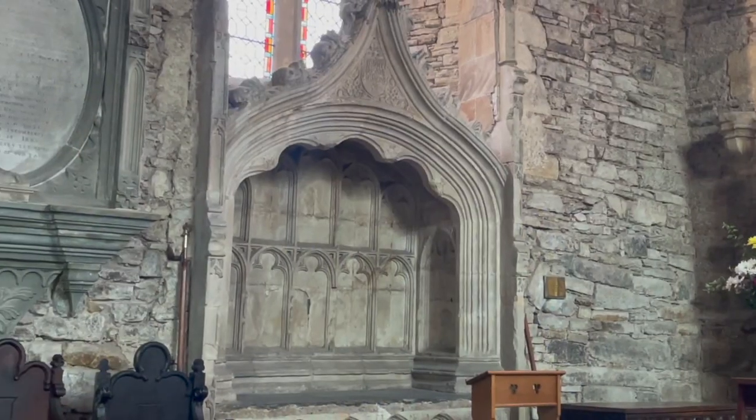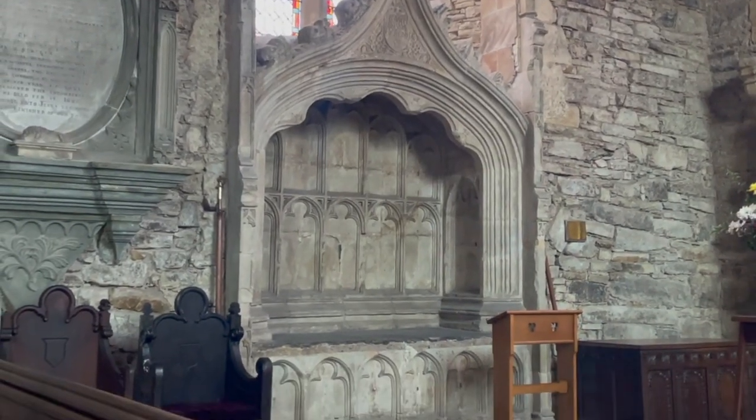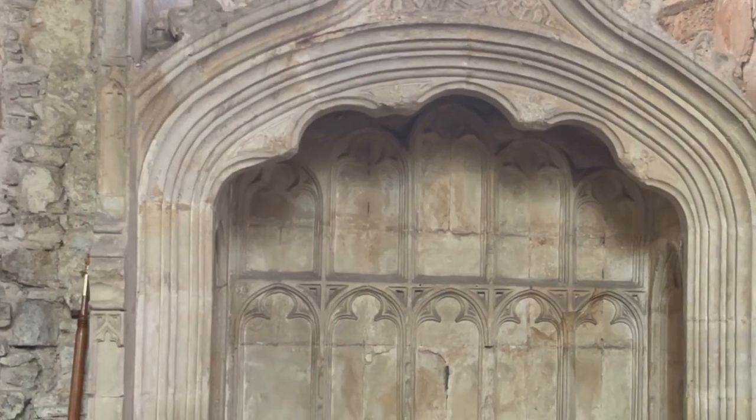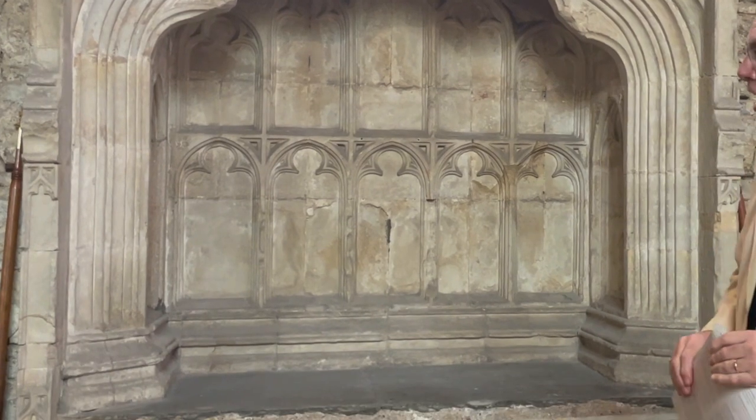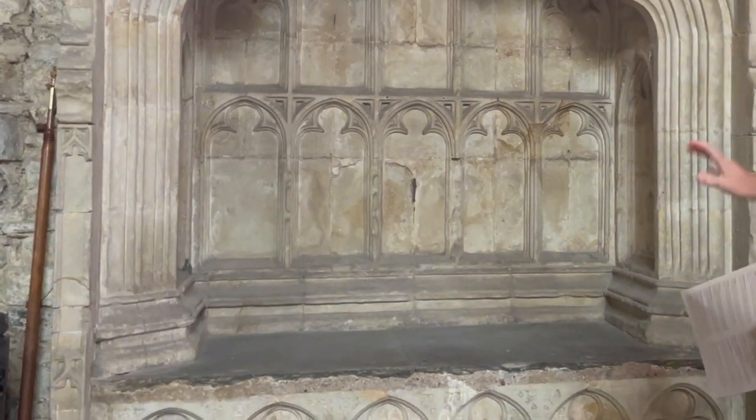This is quite an unusual feature. It's called an Easter sepulchre. They were in every church in Ireland in the medieval period but this is apparently one of only three or four left.